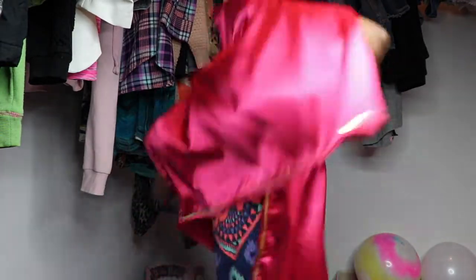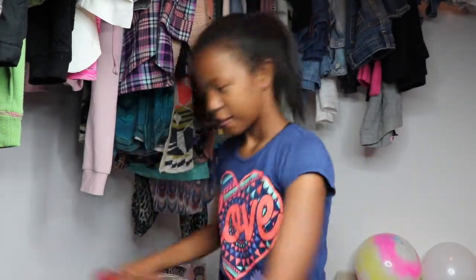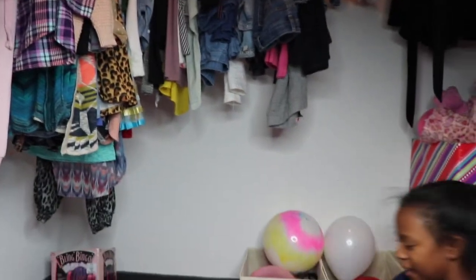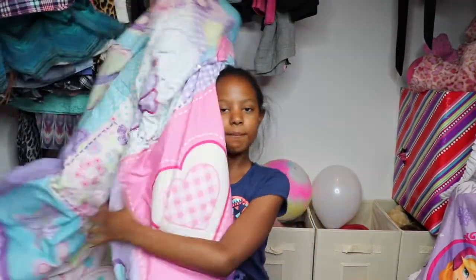There's no AC in here, so how am I gonna sleep? Okay guys, that was my weirdest clothes. Now I'm going to eat something while I prepare my bed.